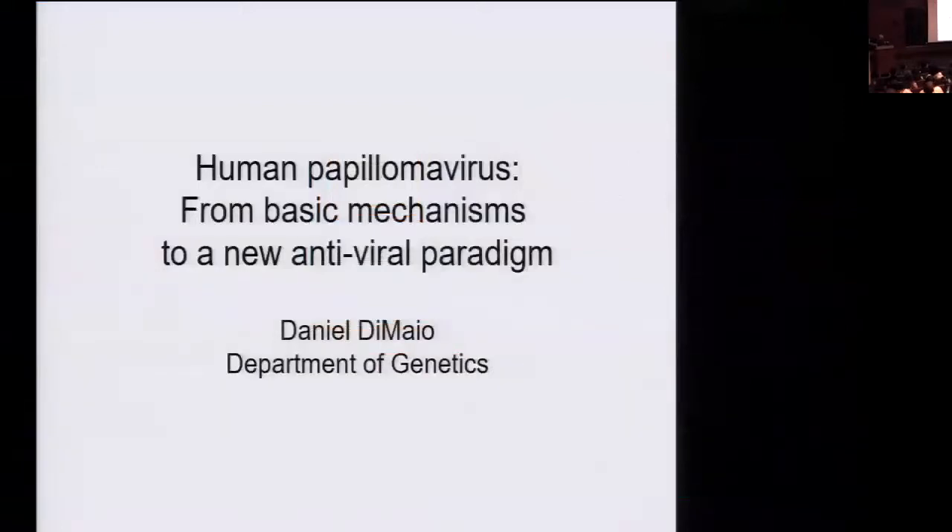I'm from the Department of Genetics. I'm going to talk to you about some recent work we've done on human papillomavirus infection. First, I should say I have a disclosure: I'm an inventor on a patent application related to this work.